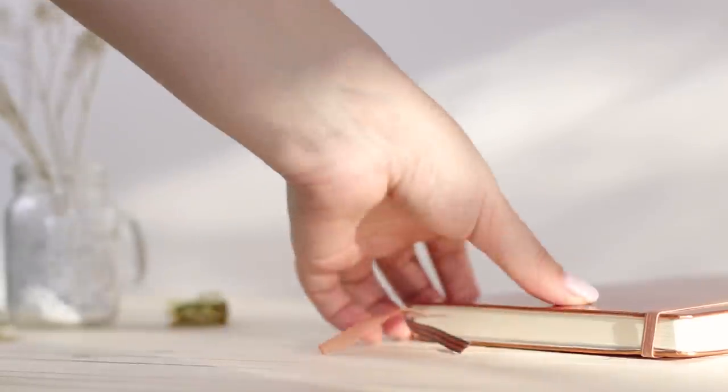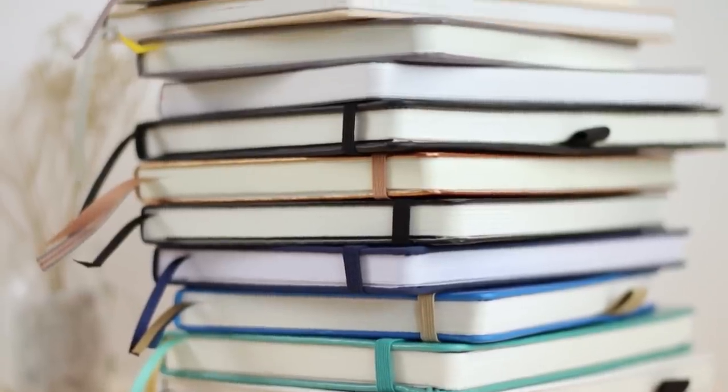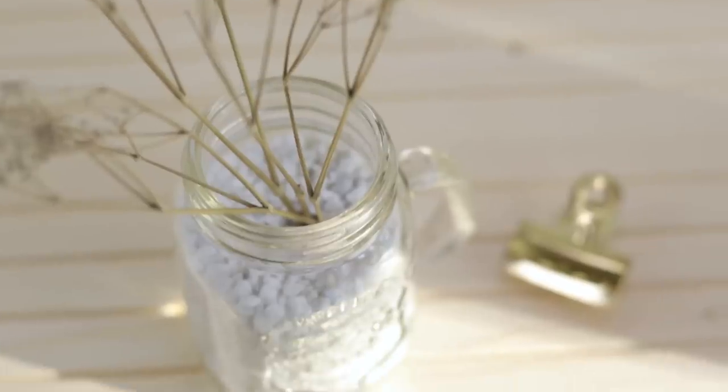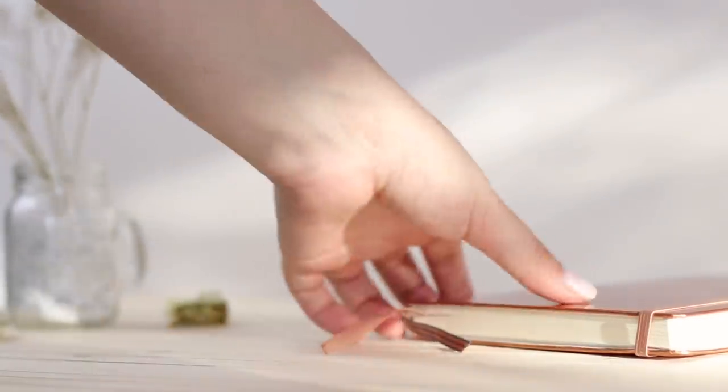For the giveaway there are going to be three winners and I'm going to be giving away a notebook of their choice. All you have to do to enter is leave a comment below telling me which notebook you'd like to try out and why. All the info will be down below as well as links to all the notebooks. I really hope you enjoyed this video and I hope to see you in my next one. Bye guys!